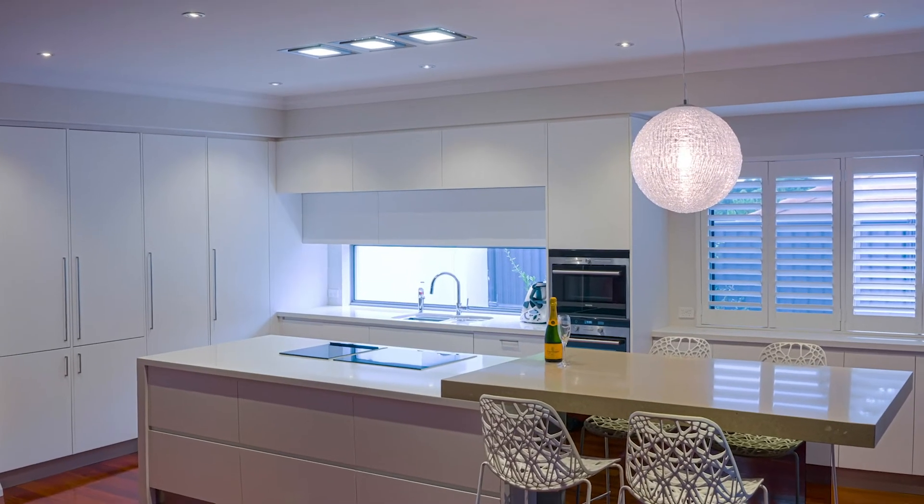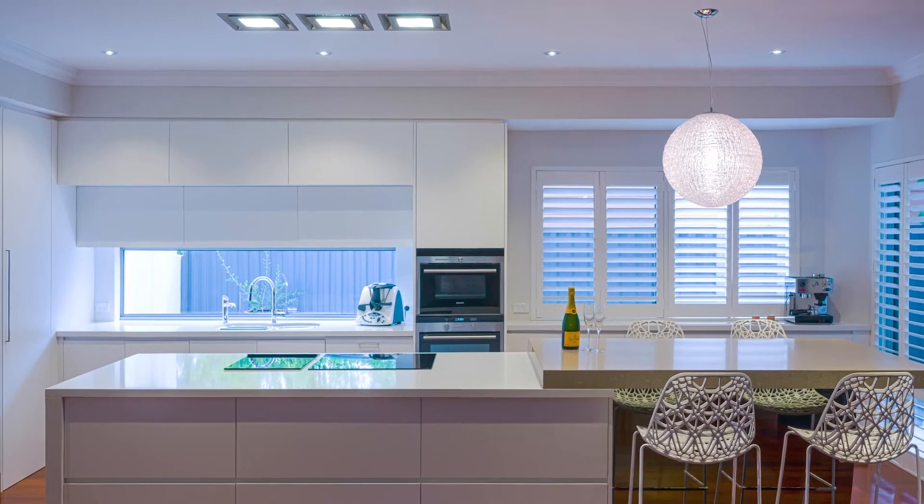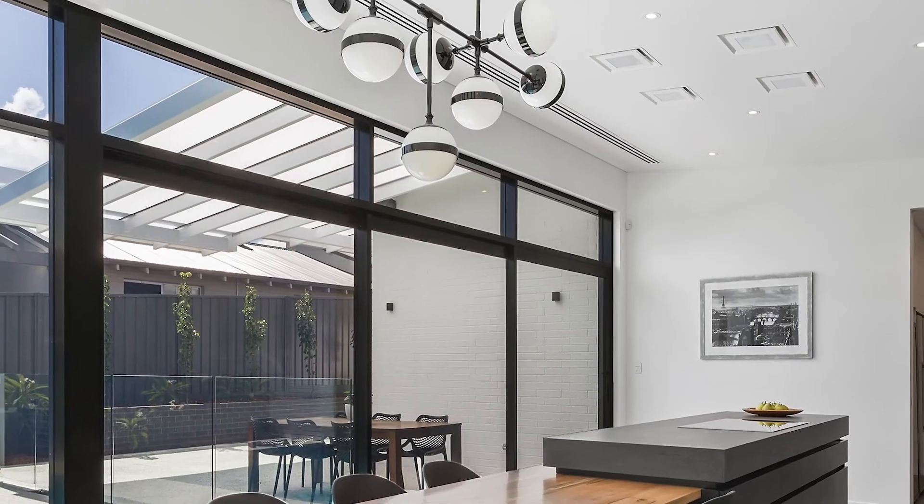With their sleek profiles, the Paradigma ceiling cassettes ensure uninterrupted views across your kitchen and into your kitchen.